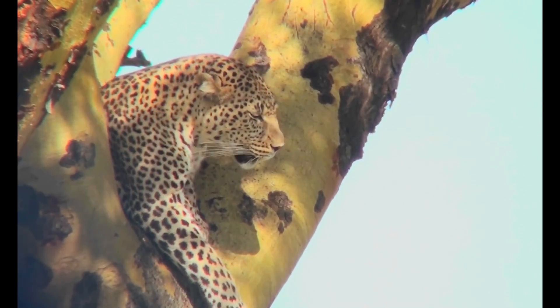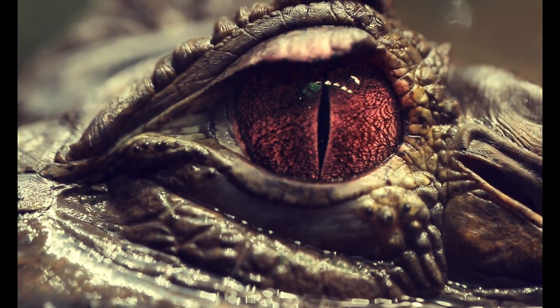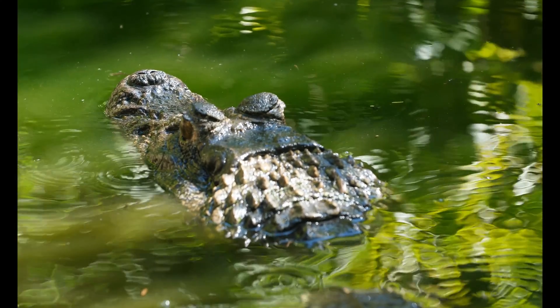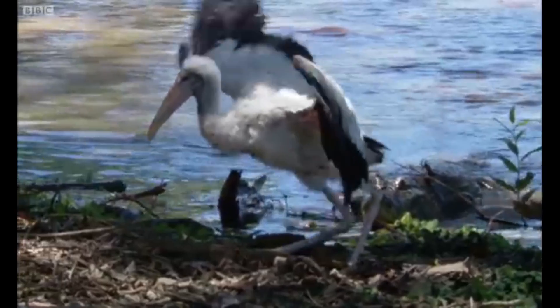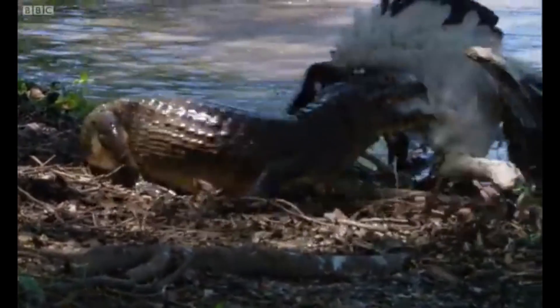Other animals such as crocodiles, caimans, and alligators will sneak onto the water unseen and then suddenly burst out at great speeds, dragging their prey into the water.